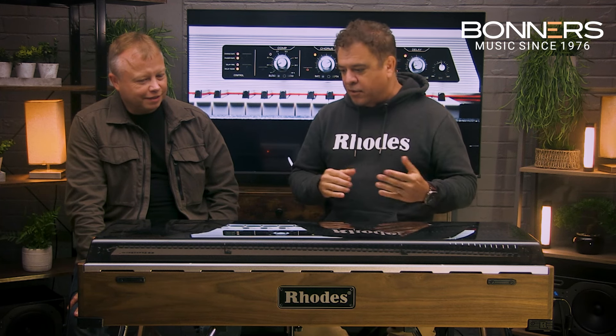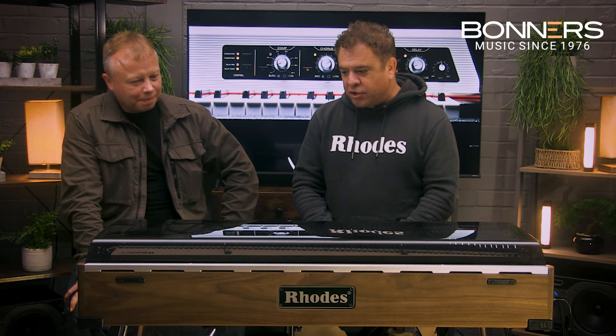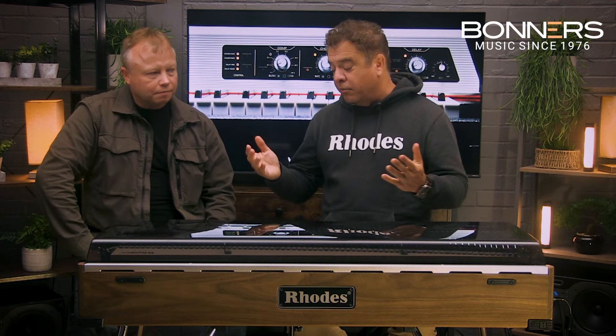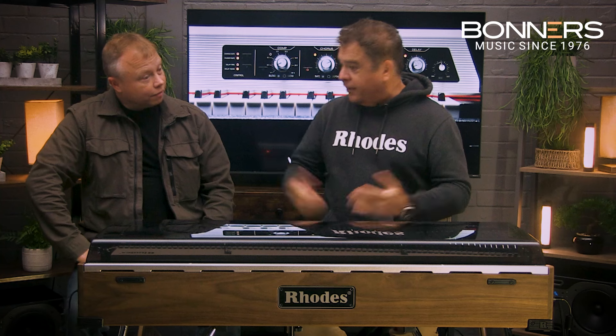We're going to jump straight to 2005, when they took a crack at the Mark 7. Right when Harold was getting his name back legally to rebuild the piano, unfortunately Harold passed away. I happened to be living in Long Beach at the time — I come from the piano business — and we rebuilt the factory in Long Beach, and I helped build the Mark 7.